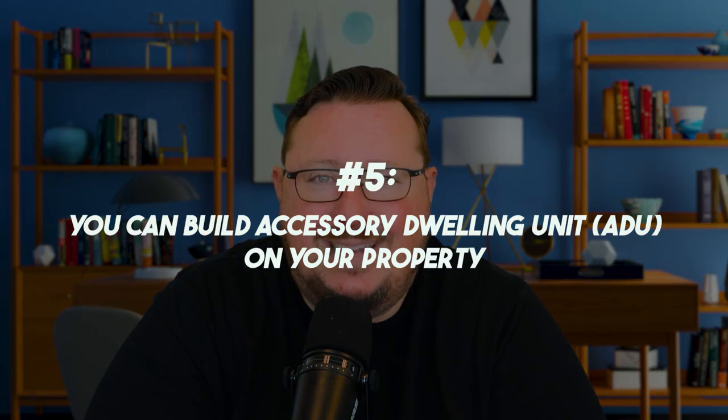Strategy number five is to build an ADU on your property — an accessory dwelling unit, also called a granny unit. If you build an ADU, you can rent it out short-term, medium-term, or long-term. Across the United States there are housing shortages, and local governments are encouraging people to build these small living units — a studio or one-bedroom with a bathroom and kitchenette. There's upfront expense, but it can generate extra revenue every month to help offset your mortgage payment.